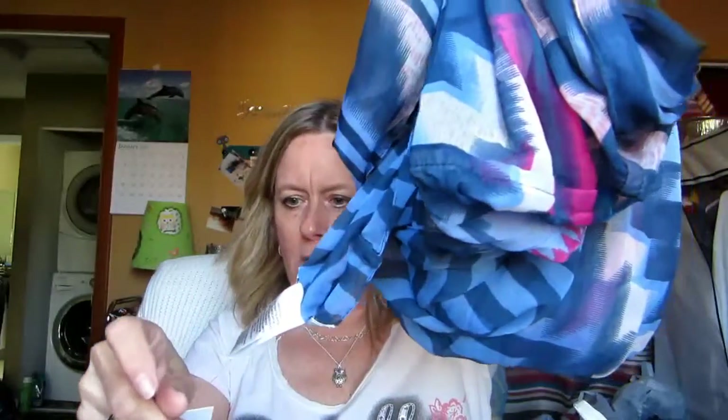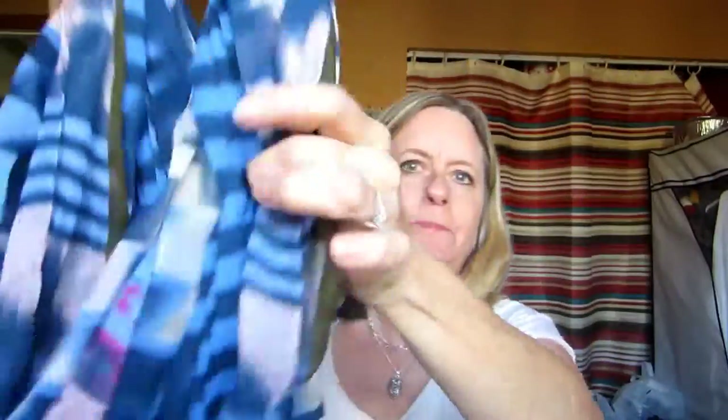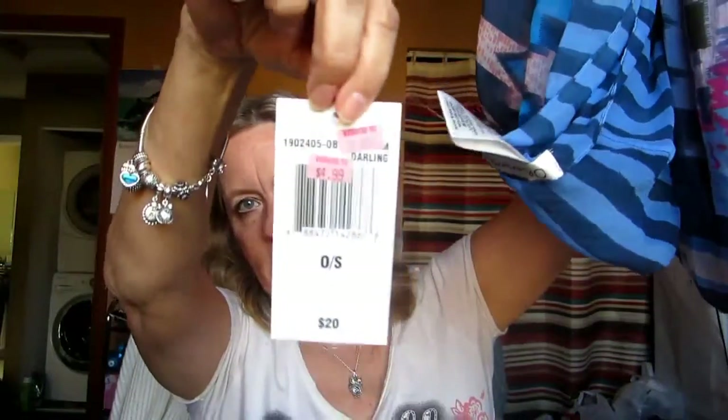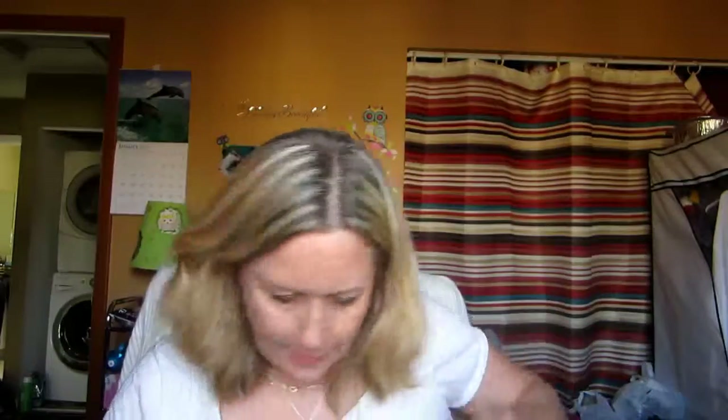I also picked up this scarf — this one is by Olsen Boy and it was $4.99. It's blue with pink and stripes — very pretty. I love this one. The price tag shows $4.99 right there if you can see it.